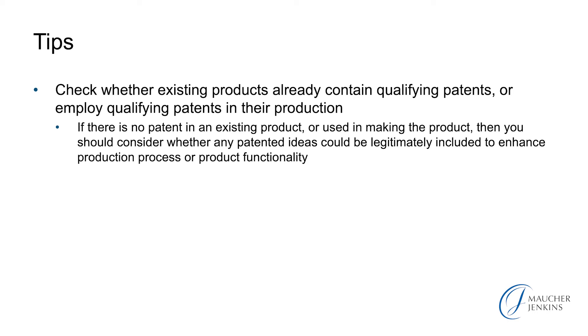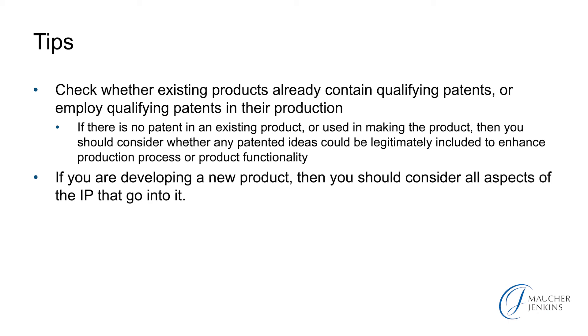So our first tip is to check whether you have patents for the technology that you are currently selling, and whether therefore you have the qualifying patents to benefit from the patent box — not just for the products themselves, but for the manner of their production, the process of making them. And if there is no patent for an existing product, then you should consider whether any patented ideas could be legitimately included to enhance production processes or product technology. This may tip you towards deciding to file a patent application. All your revenue as a UK company can count, and any patent in a qualifying patent office can count.